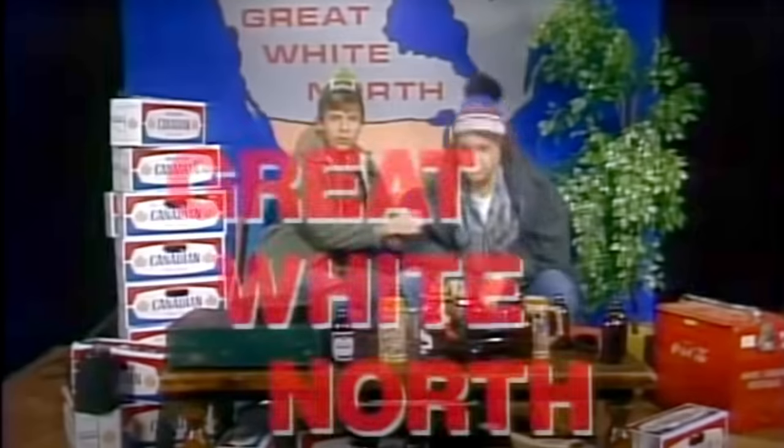It's about time that China celebrated the best country in the world to live in, with this tribute to Canada.